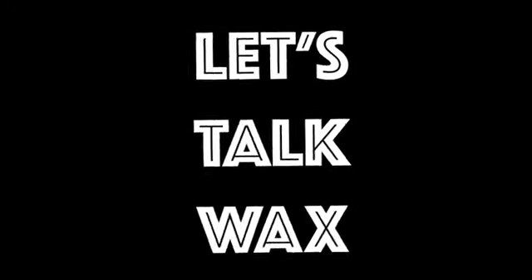I've got the 10 hottest prospects in baseball right now. What is up everybody? Kyle here at Let's Talk Wax.